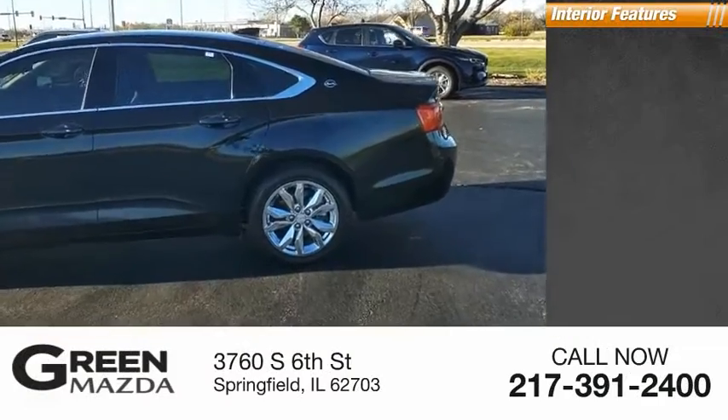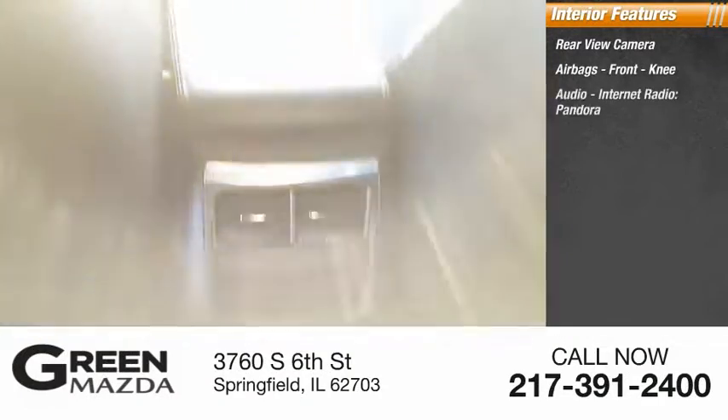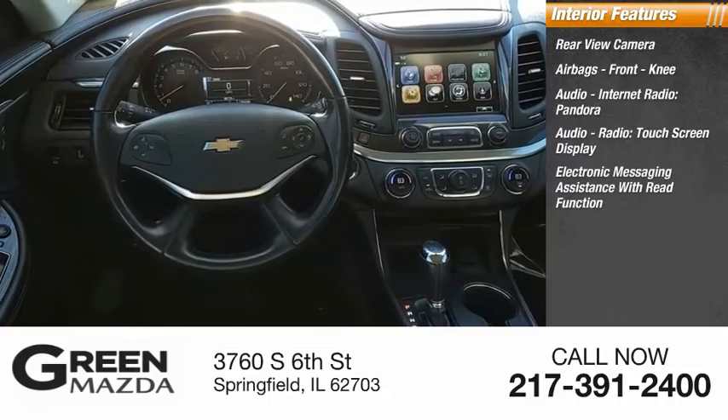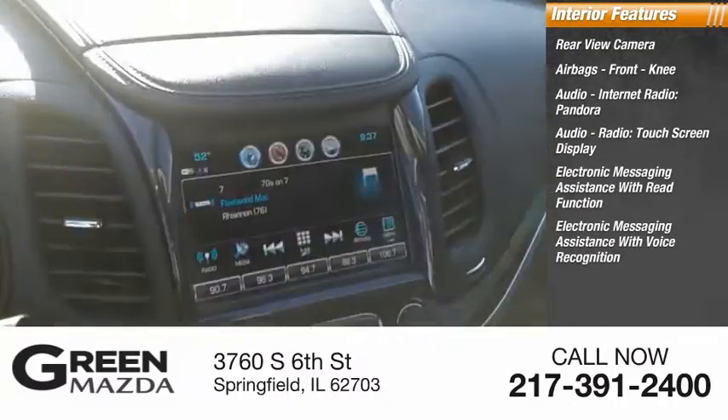Inside you'll find a rear-view camera, airbags, front knee airbags, audio, internet radio, Pandora, touchscreen display, electronic messaging assistance with read function, and electronic messaging assistance with voice recognition.